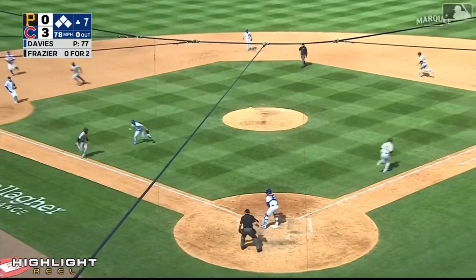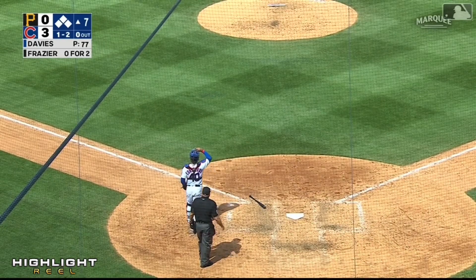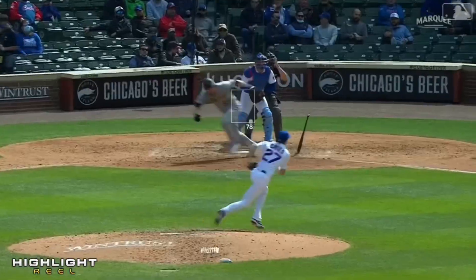Tap softly to the third base side — bare hand — throw to the plate. Wow. Really nice play by Zach Davies. That is some athleticism there.